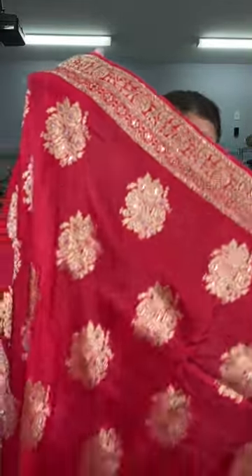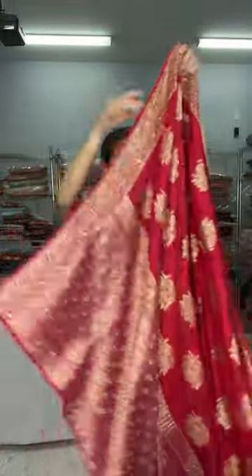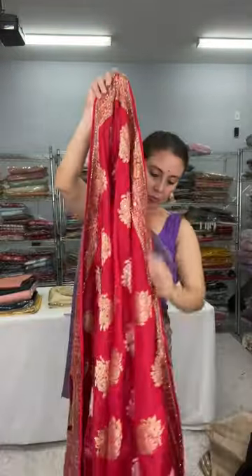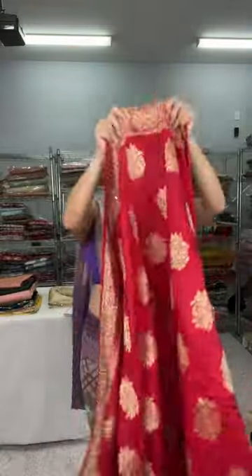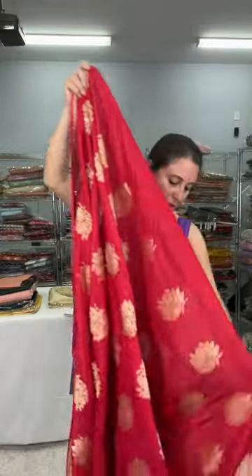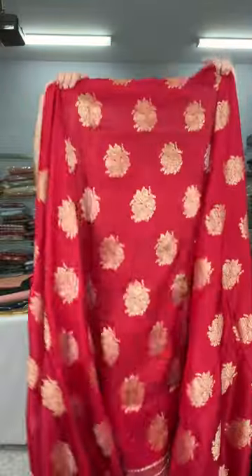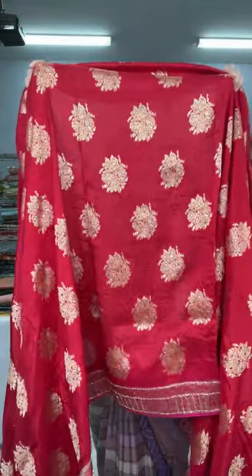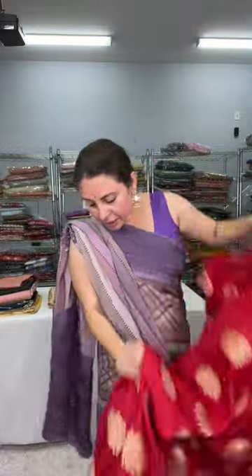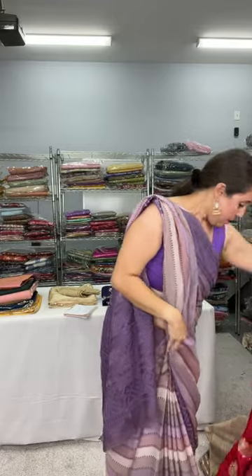This is the full saree — full work on the pallu, then the border. The top border comes till your waist. The lower half has mirror work like a skirt border that comes to your knee. This is how the saree looks and it is $149.